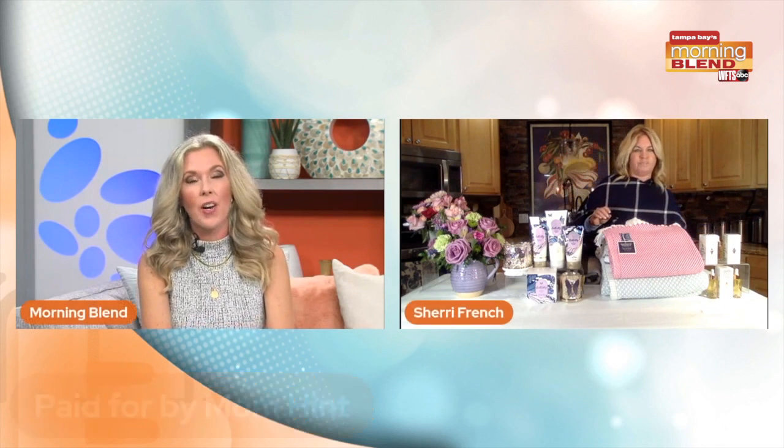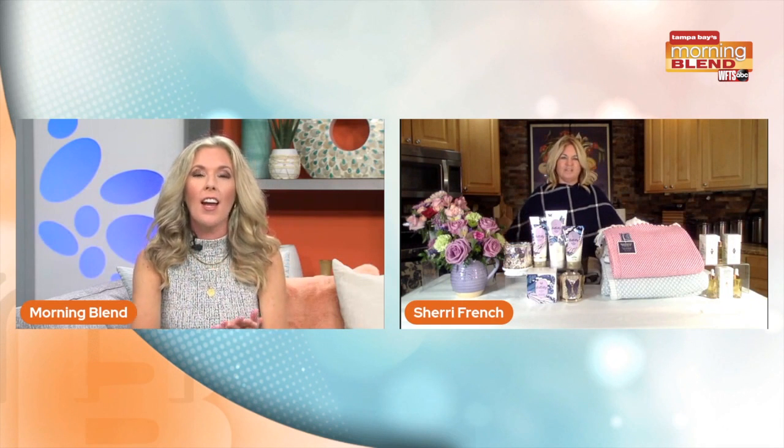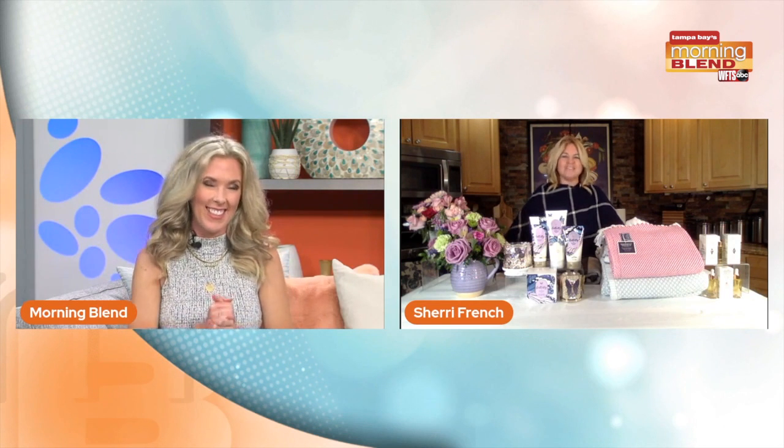I love those ideas, Sherry. It is great to check in with you again as always. Follow Sherry on Mom Hint. Take care and happy early Mother's Day to you! And happy early Mother's Day to you too. Bye, guys!